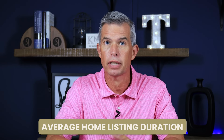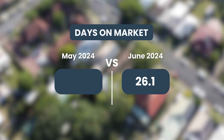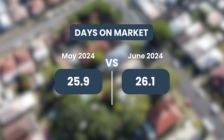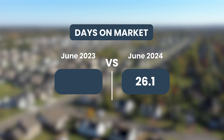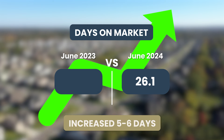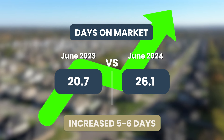Days on market are simply how many days a home is actively listed for sale until it goes pending. That number at the end of June, just a day ago, was 26.1. That was basically the same number that we saw at the end of May, which was 25.9. So that number really hasn't moved month over month. Comparing the end of June 2024 with the end of June 2023, we do see that number has increased five to six days on market — it was 20.7 days in June of last year.